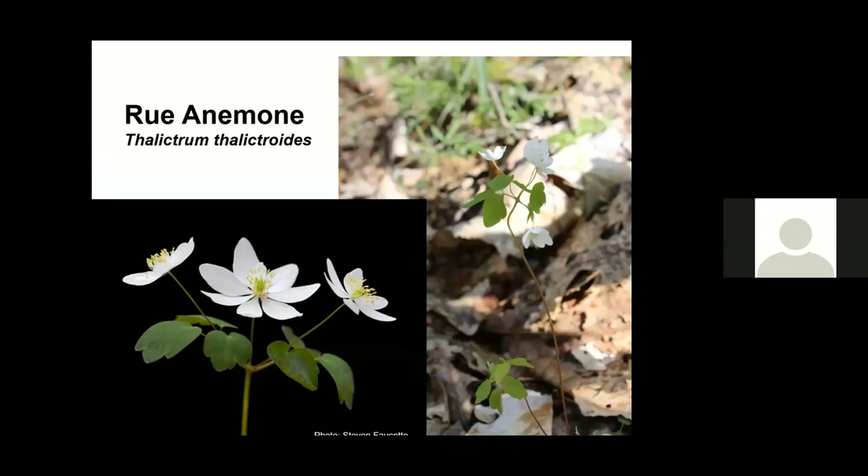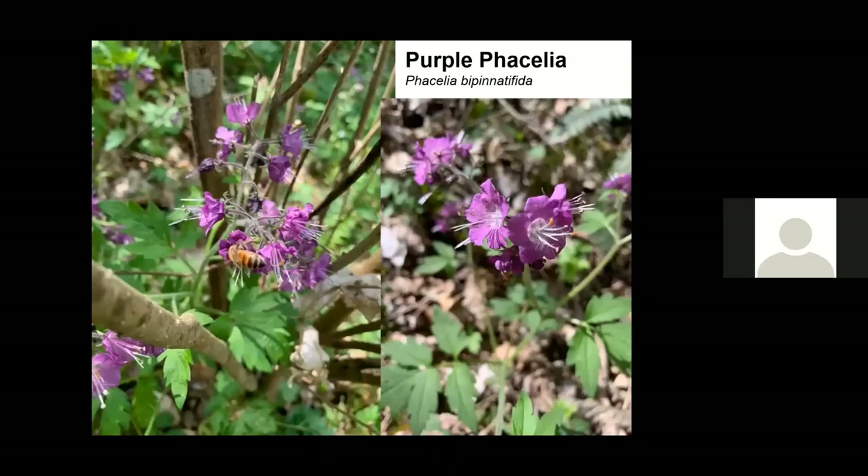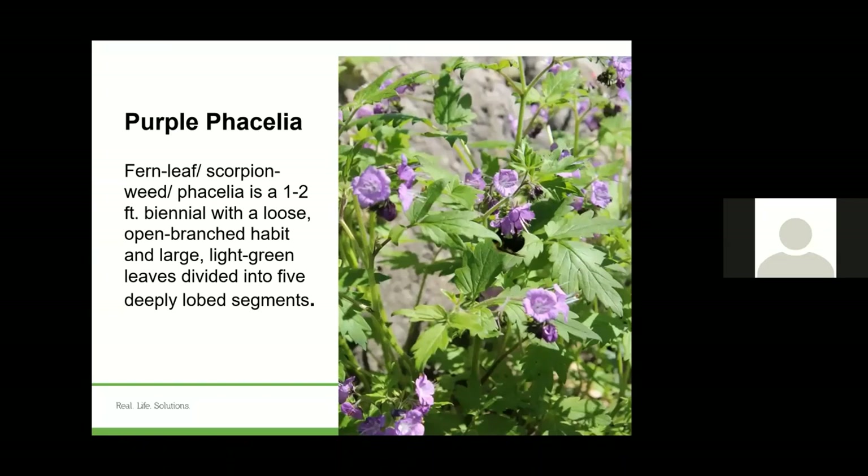Rue anemone — you can see the little three leaves and then the white flowers coming up on top. They are really, really pretty, very dainty with kind of weaker stems. The little white flowers look very similar to sweet fetsii but do not have those pink lines in them. Purple phacelia — you can see the bees are loving this one. It looks really neat when there's a large carpet of it growing along the forest floor. It has some very identifiable leaves — you can see down below the flowers that leaf coming off, with opposite leaves and then one terminal leaf.